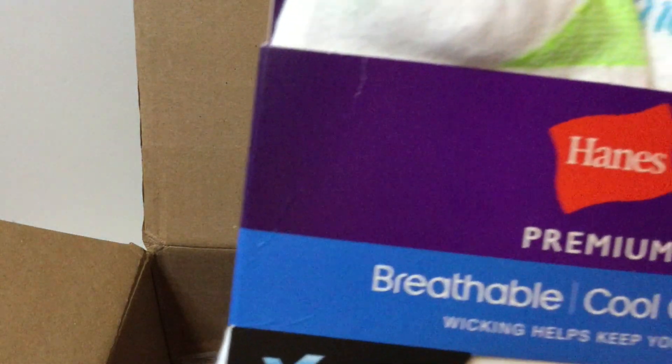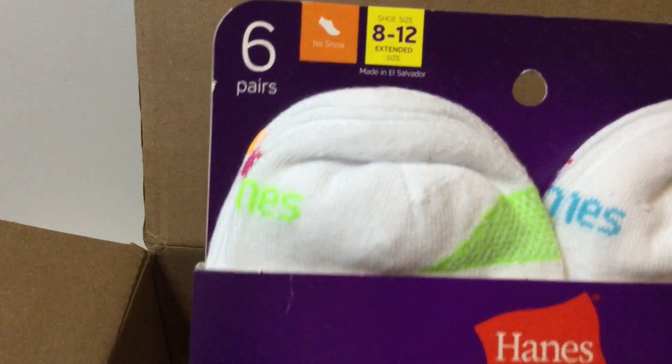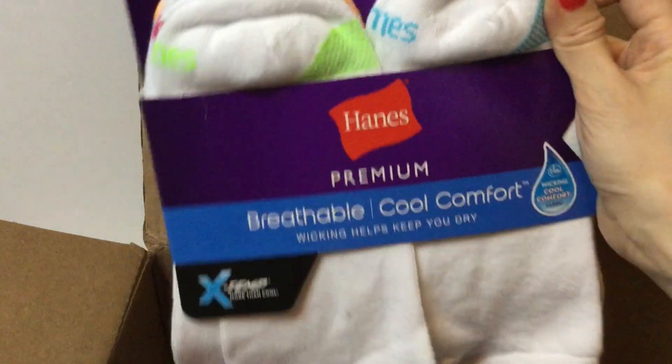Then we have breathable Hanes socks in a size 8 to 12 extended size. I think I own these socks but in a different size. They are new on card — how awesome is that! Really nice.